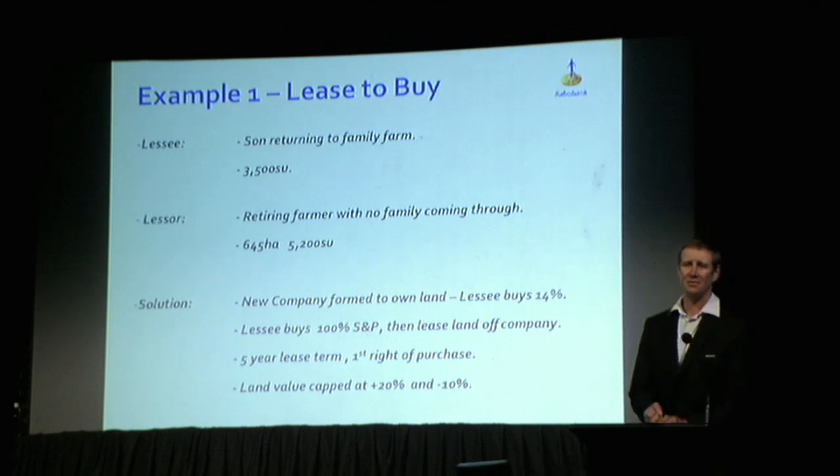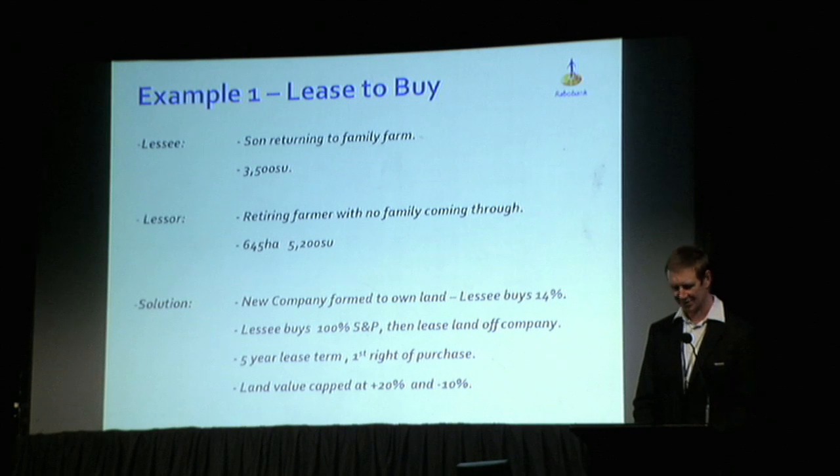It's a five-year lease term with a first right of purchase at the end of it. To keep things balanced and ensure opportunity to increase the ownership stake, the land value has been capped — it could rise up to 20% to protect the incoming party from it getting away from them, but it couldn't fall below 10%. This farm was bought in 2010.